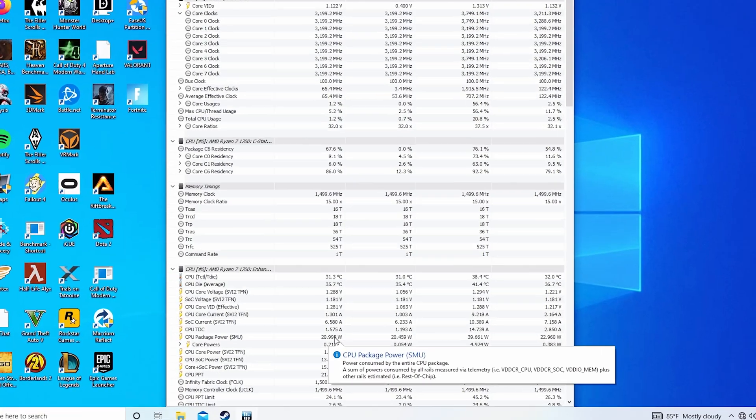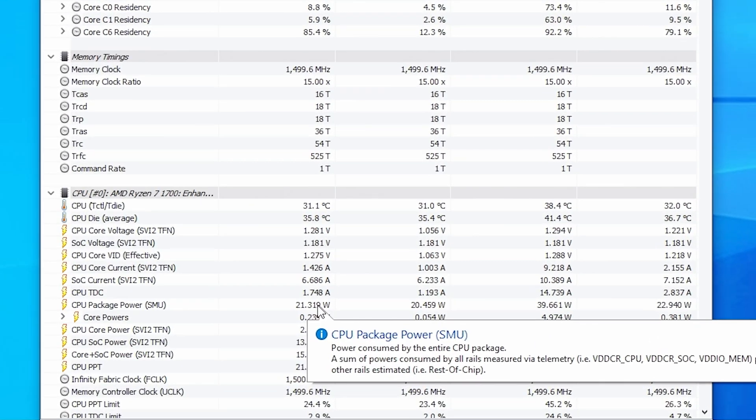Back in Windows, we can see it idle at about 20W. Overclocking increases idle power consumption to 25W. Stock under load it gets up to 67W, which is a little over what it's rated for. But overclocking massively increases power consumption to 155W under load, so keep that in mind if you're trying to overclock this thing.